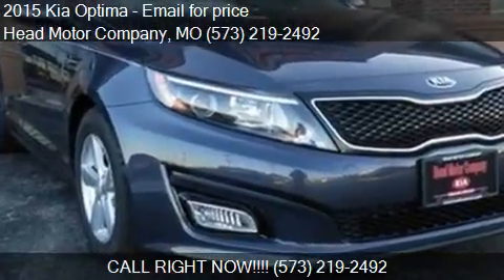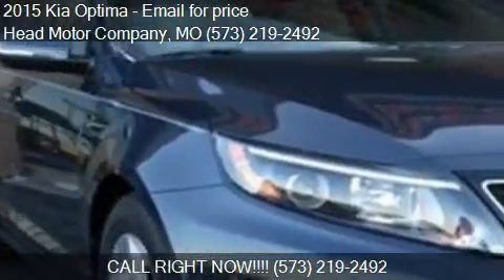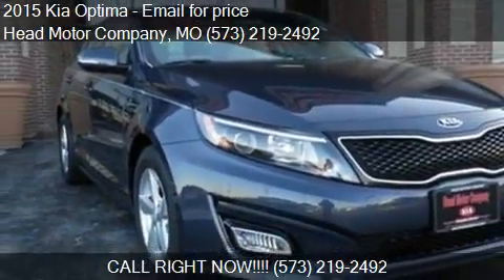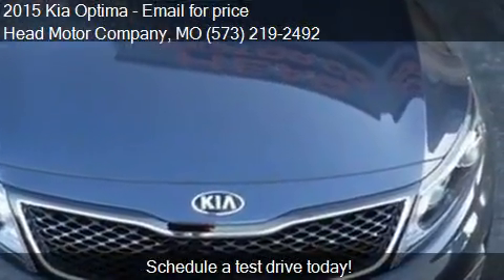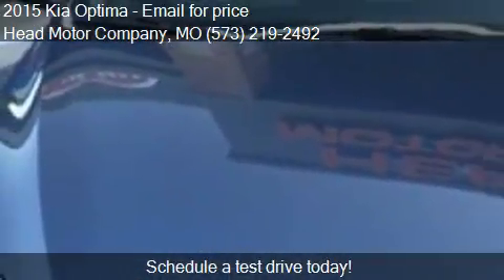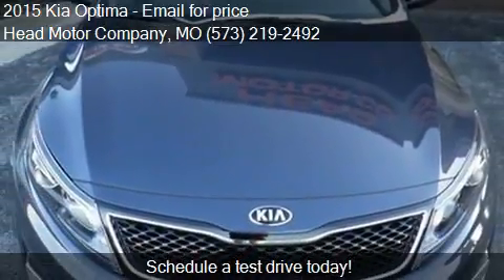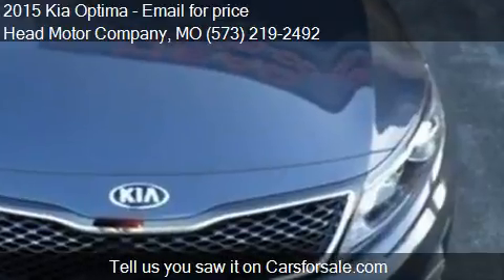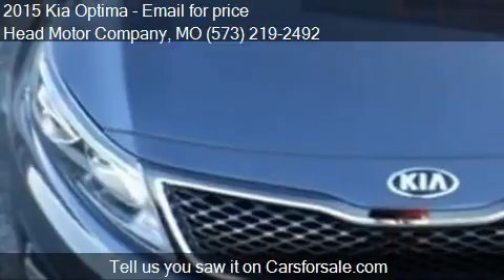This 2015 Kia Optima is offered by Head Motor Company. For any additional information about this vehicle, please feel free to contact us at 573-219-2492. Find us at 400 Business Loop 70 in Columbia, Missouri, on our website, or check us out on carsforsale.com.